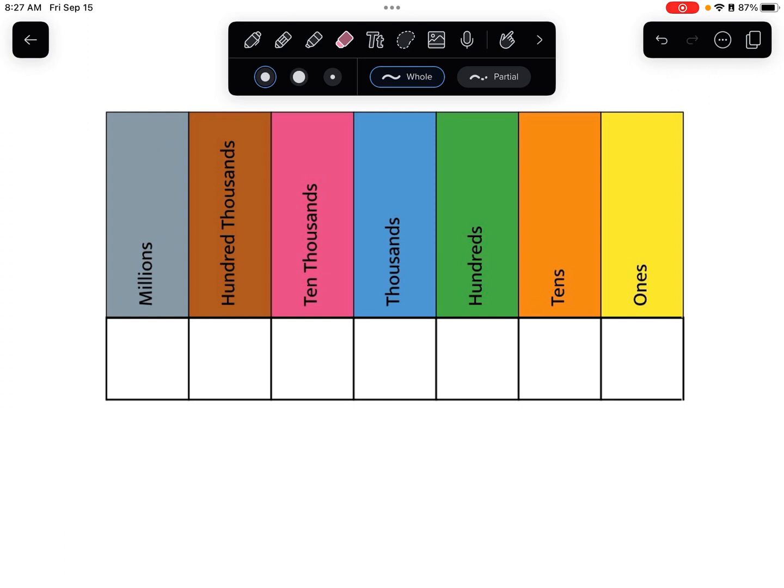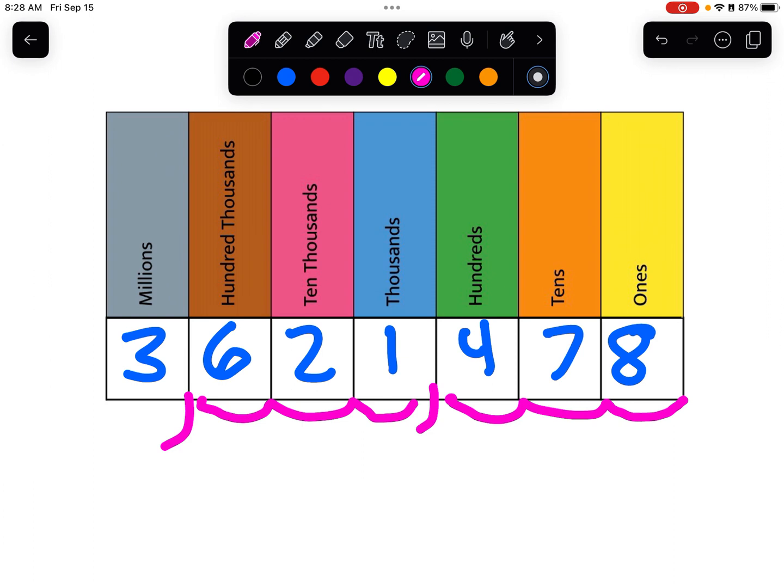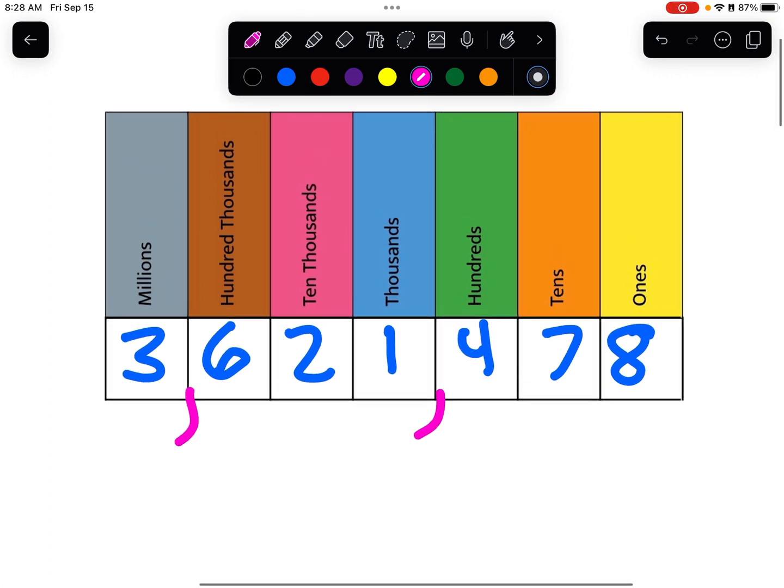I'll start by writing a number — how about three six two... I'm making these numbers up as I go along. One of the reasons that we put commas in: we start from the right and count three numbers — one, two, three — and that is where we put the comma. Then we count another three — one, two, three — and that is where we put the next comma. One, two, three, one, two, three — that makes it a little bit easier to read.